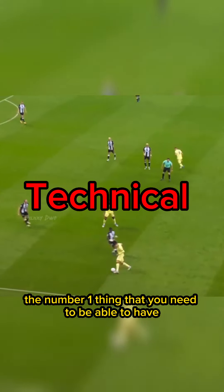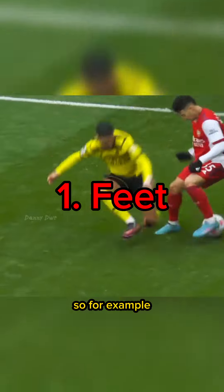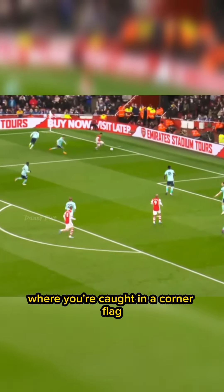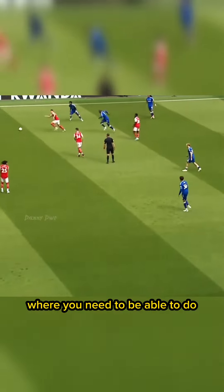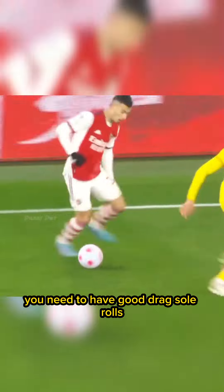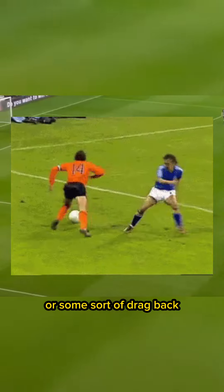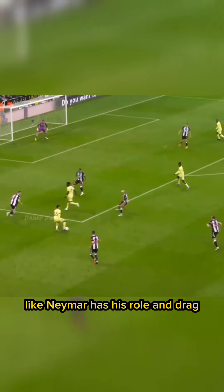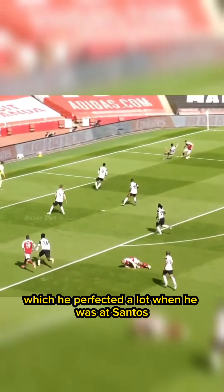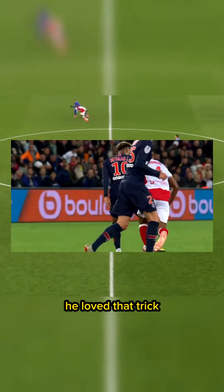So we're looking at the technical aspect. The number one thing you need is the ability to have good feet. Especially in a situation where you're caught in a corner flag, you need to be able to dribble. We're looking at good drag sole rolls, you need to perfect Cruyff turns or some sort of drag back, like Neymar has his roll and drag which he perfected when he was at Santos. He did a lot of it at Barca and he really loved that trick.